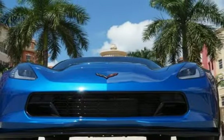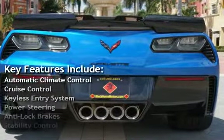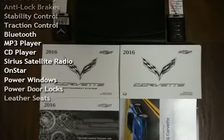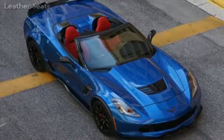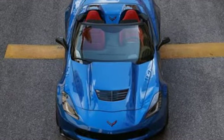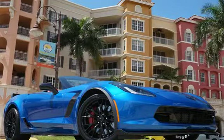Key features include automatic climate control, cruise control, keyless entry, power steering, anti-lock brakes, stability control, traction control, Bluetooth, MP3 player, CD player, Sirius satellite radio, OnStar, power windows, power door locks, and leather seats.